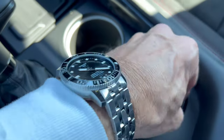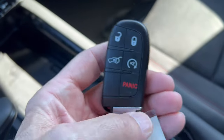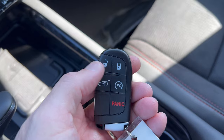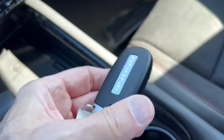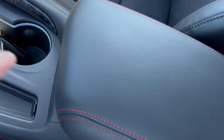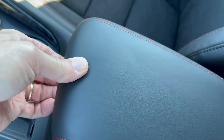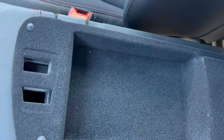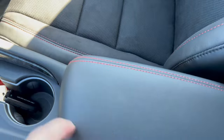The Dodge key fob looks like any other Dodge key fob — unlock, lock, pops the tailgate, remote start, panic button, and Dodge badge on the back. The center armrest is semi-soft with stitching and has a two-stage opener: stage one has a felt lining for papers or your phone, then you can open deeper into the larger storage area.